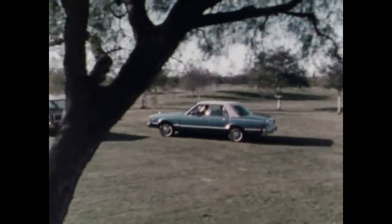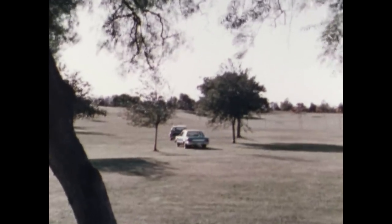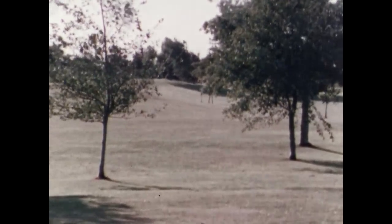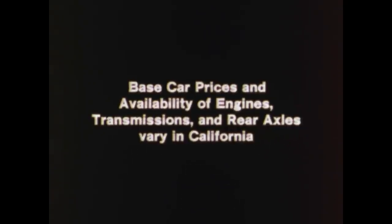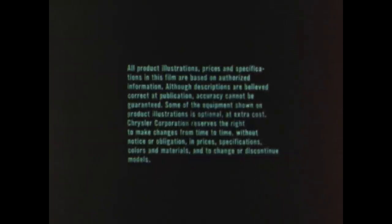Volare — a brand new car. A remarkable ride. Features not available on other small cars. Now feel it. Drive it. Volare can be what you're looking for. It's in tune with America.